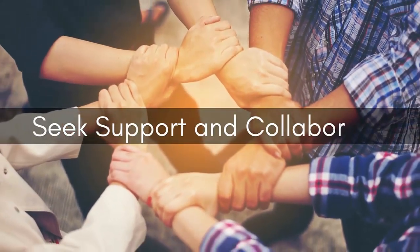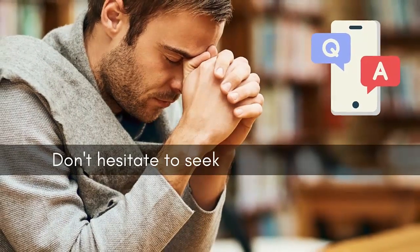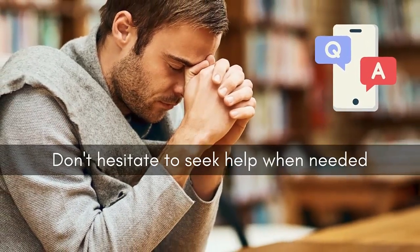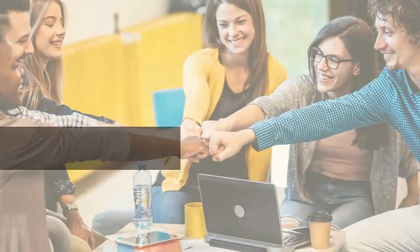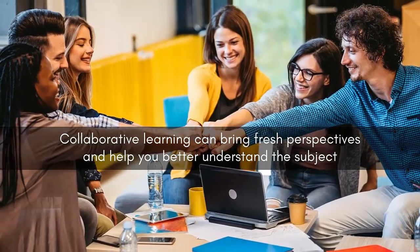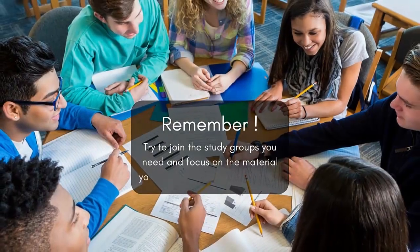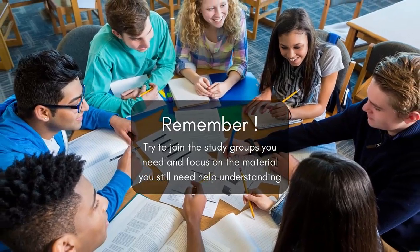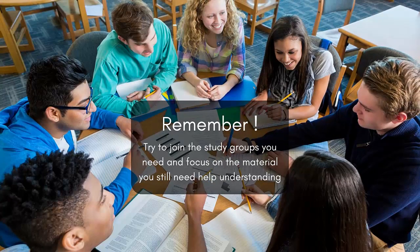Number six: seek support and collaborate. Don't hesitate to seek help when needed. Contact your teachers, professors, or classmates if you need clarification or additional resources. Join study groups or form study partnerships to share knowledge, discuss challenging topics, and motivate each other. Collaborative learning can bring fresh perspectives and help you better understand the subject. Remember to join study groups for material you still need help with, and for the rest, maximize your time studying by yourself.